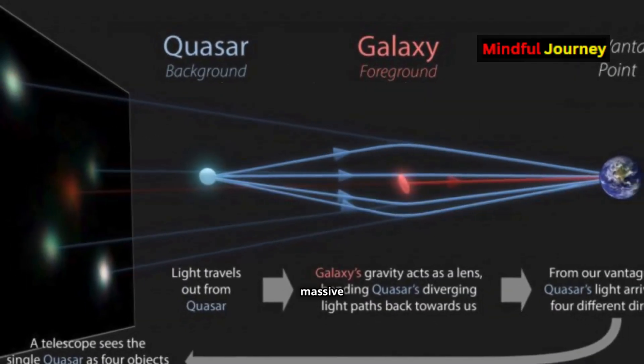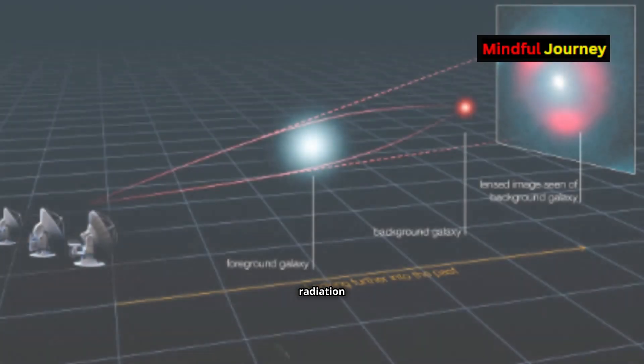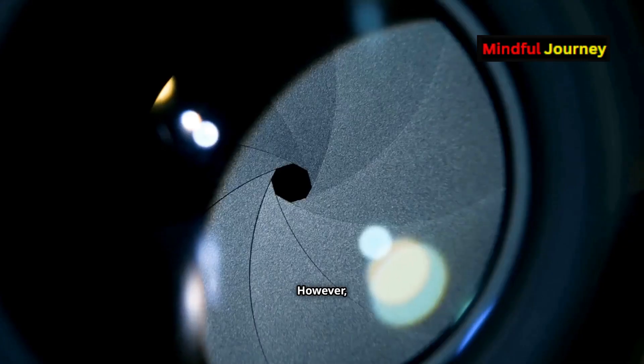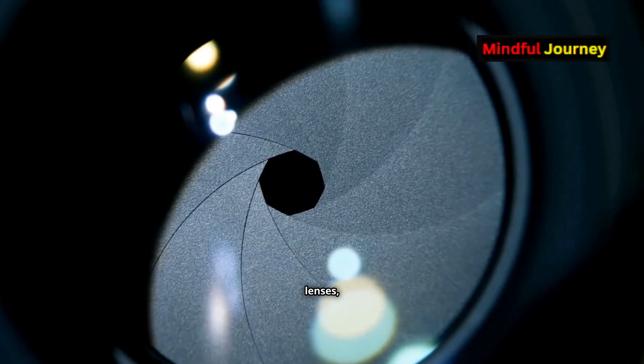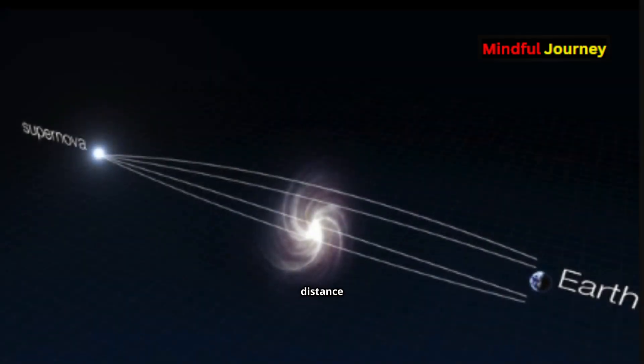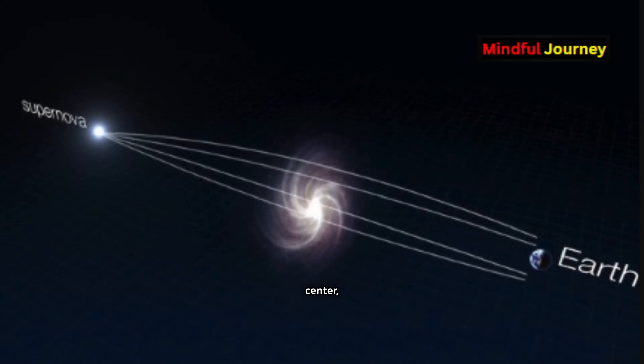In simple terms, it's when massive objects act like lenses, bending electromagnetic radiation just as a magnifying glass bends light. However, unlike optical lenses, gravitational lensing distorts light based on its distance from the object's center — the closer the light passes to the center, the more it bends.